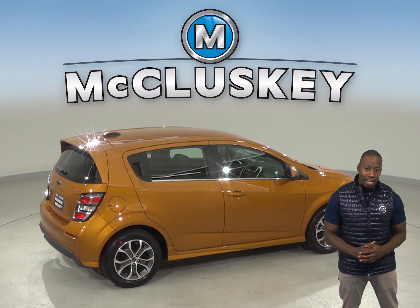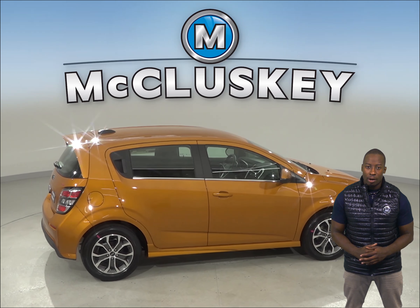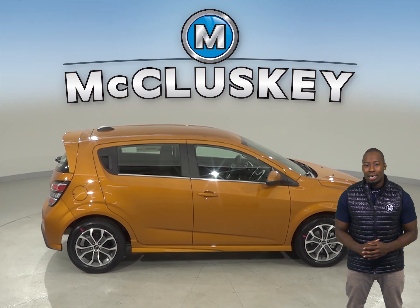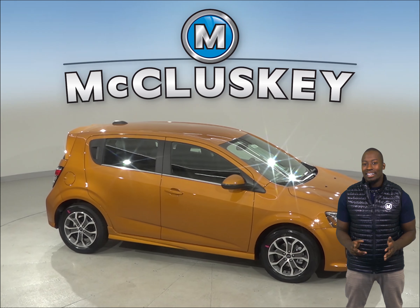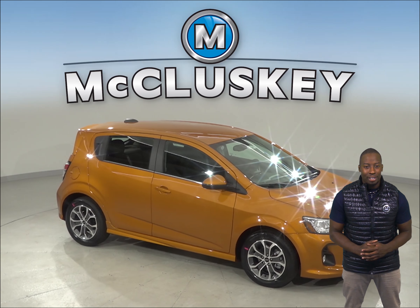See why the Chevrolet Sonic is the one for you with our free 48-hour test drive. When you buy the 2019 Chevrolet Sonic, we will cover it with our free lifetime mechanical warranty for as many years and as many miles as you own it.